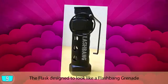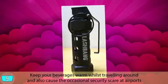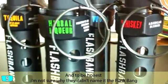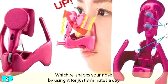The flask designed to look like a flashbang grenade — keep your beverages warm whilst travelling and also cause the occasional security scare at airports. This will set you back around $15, and to be honest, I'm not sure why they didn't name it the 'flask bang.' Those jobs are expensive and dangerous.